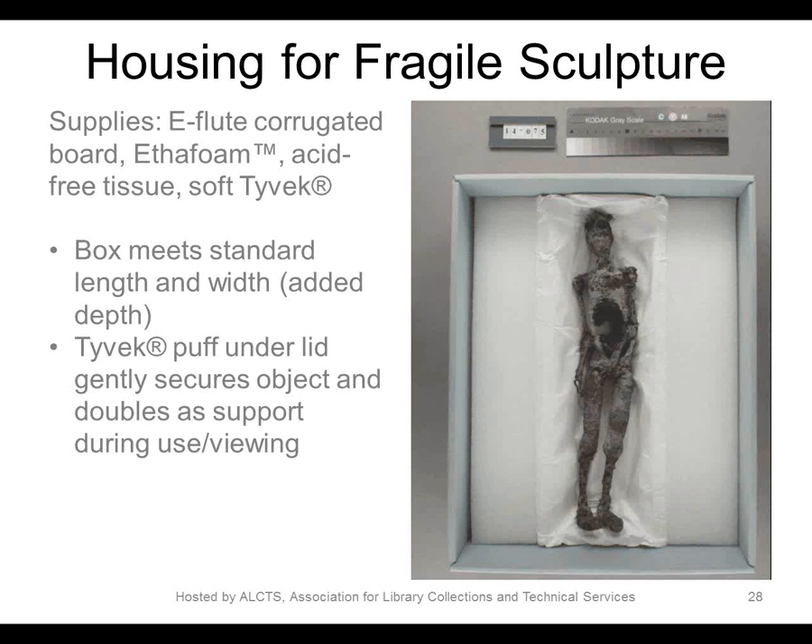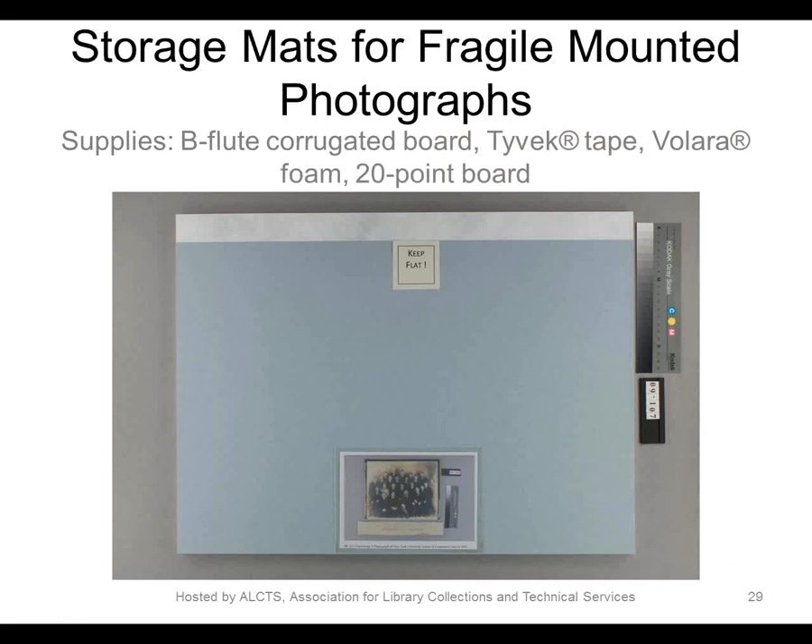That one definitely falls into the weird category. In this case, a Tyvek puff was created — hand-sewn because it will also be used for presentation — that is a rectangle fitting just inside the box. It rests on top of the object when the box is closed to secure the object and keep it from shifting, but also acts as a support when the object is used for teaching.